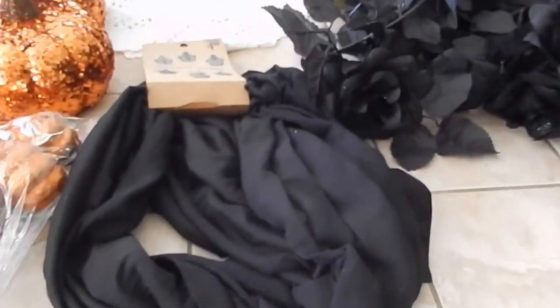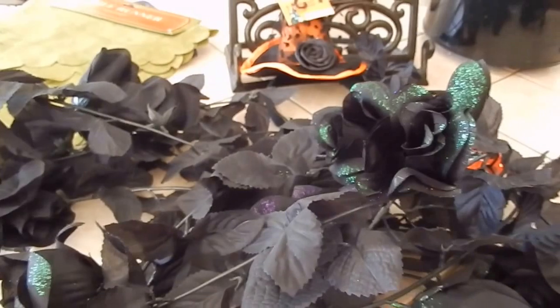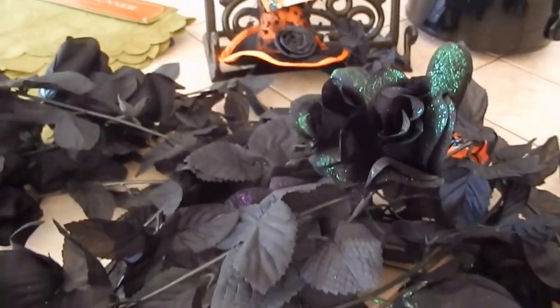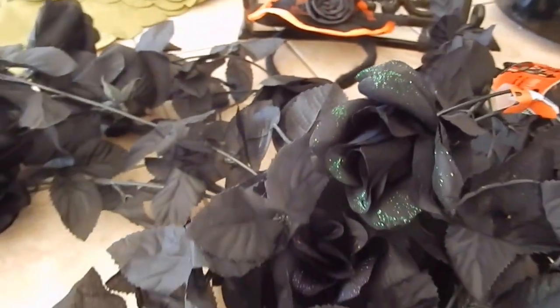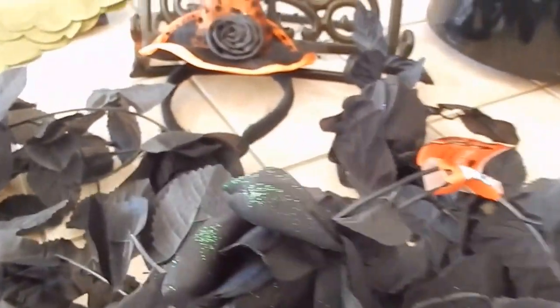Over here, I really like what I found. At Joann's and Michael's, these garlands — I believe they were $7.99. Here they were $1.49. That is what I am talking about. And I don't see a difference in them, I really don't. The flowers, I don't see a difference. So I got that.